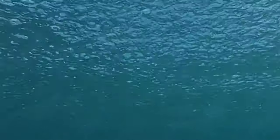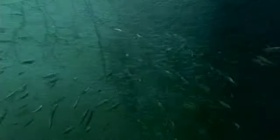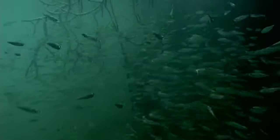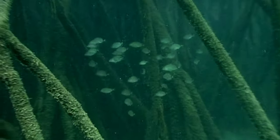Beginning life as part of the zooplankton, most baby fish have a vision sensitive to ultraviolet, which helps them feed on phytoplankton. They move to the nursery grounds of mangroves and seagrass beds, and their vision adapts to the often greenish, turbid water in the shadow of the trees.